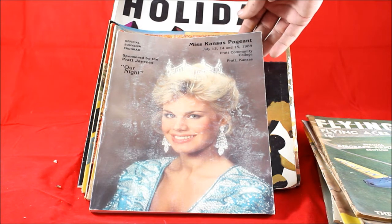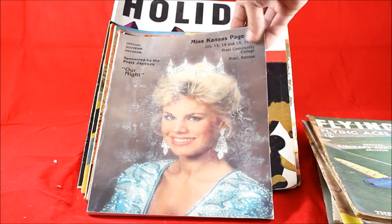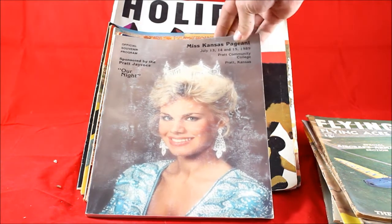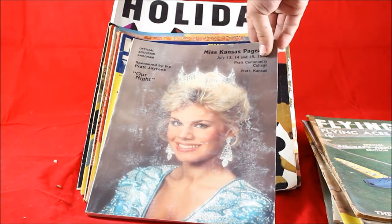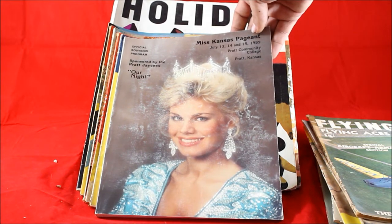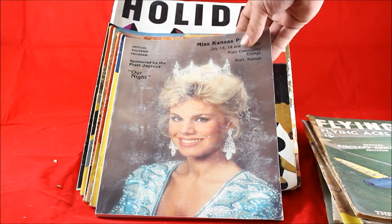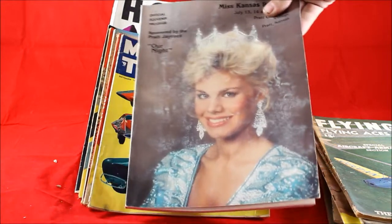This here is a Miss Kansas pageant program. It would have been really cool if Miss Kansas had won Miss America in 1989 — it would have made it a little bit more valuable. But still, you've got a lot of Miss America collectors and even people who collect strictly Kansas stuff who would be interested in this. I expect to get somewhere around $10 for that.